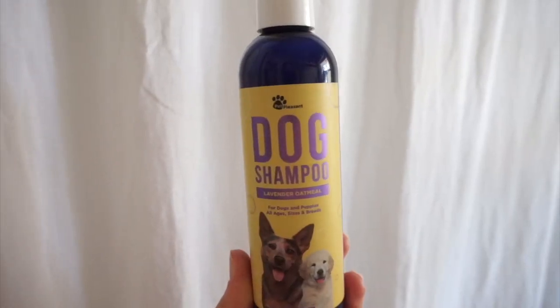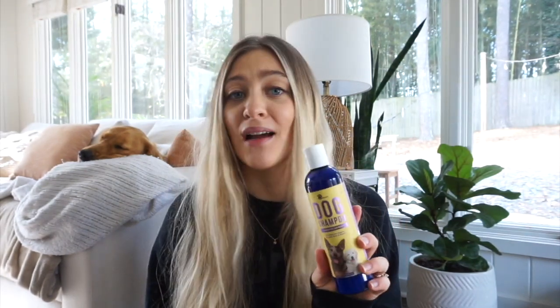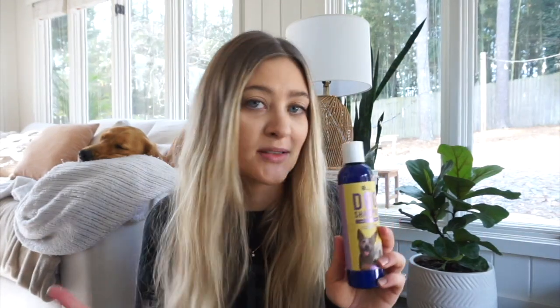Next up is this lavender oatmeal shampoo. This is going to deodorize your golden and make sure they smell really good, especially because of the lavender oil in there. The oatmeal is also going to moisturize your dog's coat and skin. Again, this one does not contain any bad ingredients and it is tearless. For cons, it is really thick so it might be a little harder to get out of the bottle, some dogs might have a reaction to the lavender essential oil, and it is an eight-ounce bottle so it's a bit smaller. But if you want a really great-smelling dog, this is the product for you.